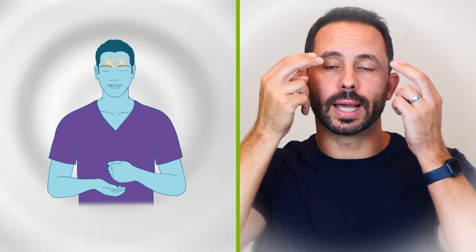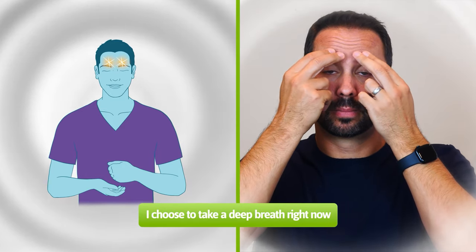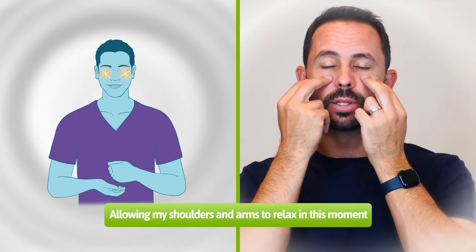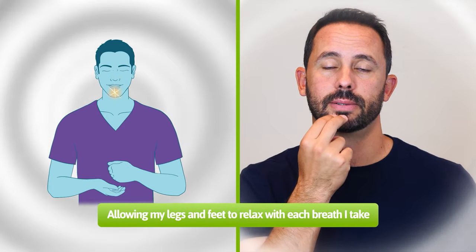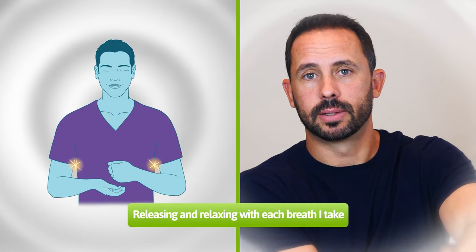And one more round, allowing our body to relax even more deeply. On the eyebrow point: I choose to take a deep breath right now. Side of the eye: I can let this tension go from my body. Under the eye: allowing my shoulders and arms to relax in this moment. Under the nose: allowing any tension in my neck to release. Under the mouth: allowing my legs and feet to relax with each breath I take. Collarbone point: thank you body for everything you do. Under the arm: releasing and relaxing with each breath I take. Top of the head: all is well.